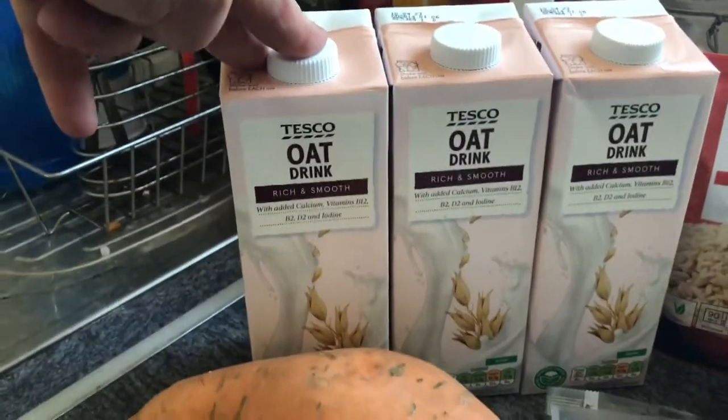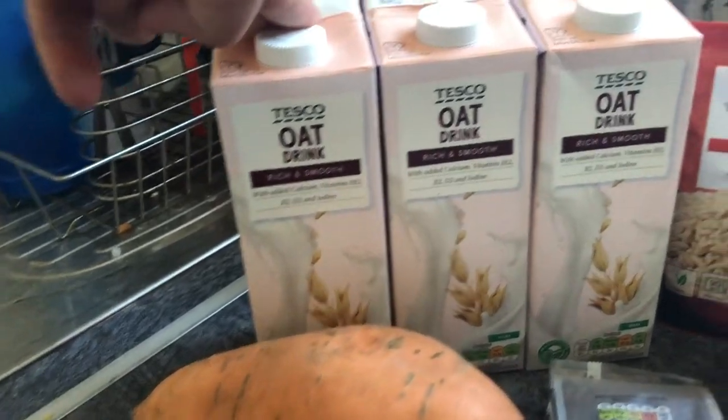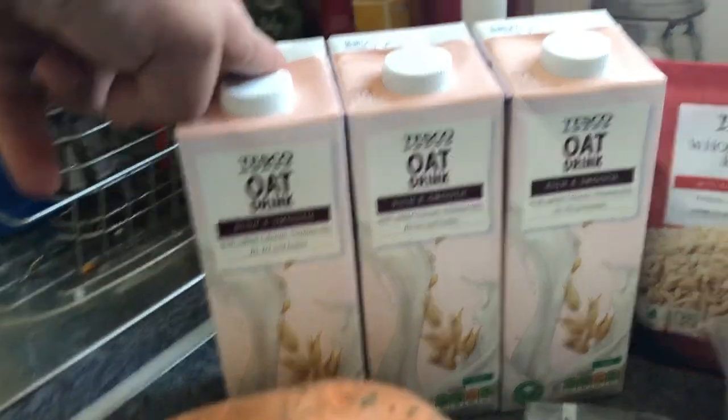I've got three lots of the Tesco oatmeal drink, which was a pound originally, went up to £1.10 and now it's £1.20 a carton. So it's gone up 20p a carton in the last two months. Just putting that out there.